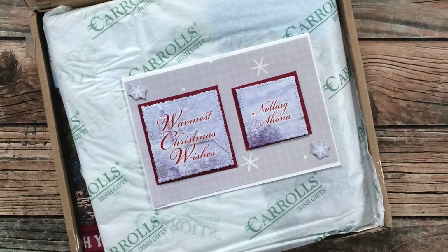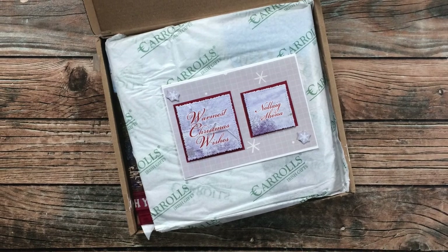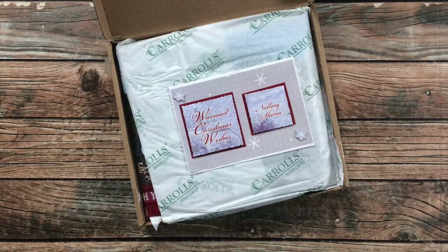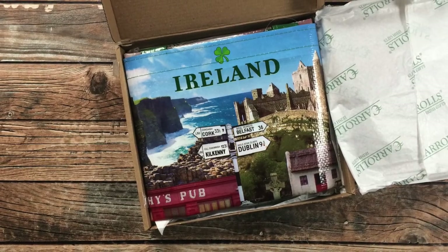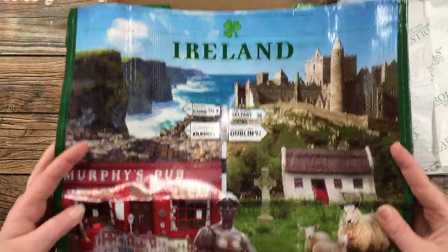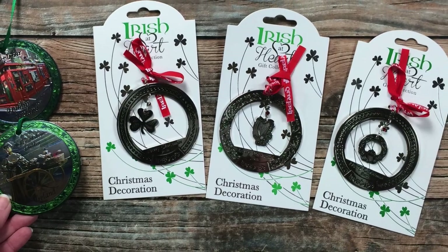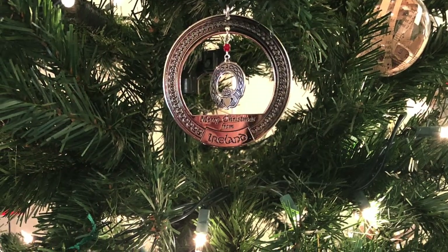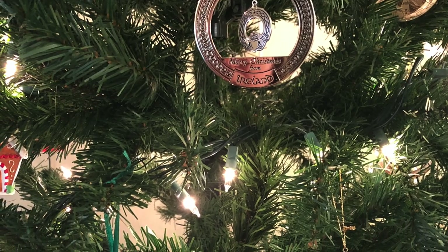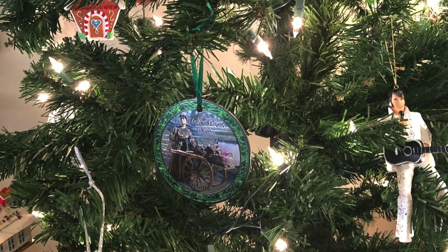The final package was sent in by Rita, but the card was signed by both Rita and Trish — my crafty Irish friend duo! They sent not only a beautiful Christmas card but some wonderful Irish goodies: a reusable bag with views of Ireland, and five Christmas ornaments with an Irish theme. These are beautiful and will definitely be treasured — at the time of this voiceover I had already put some of them on my Christmas tree. Thank you so much ladies for always sending in cards and little gifts!